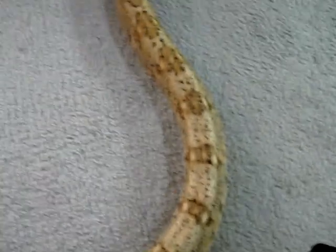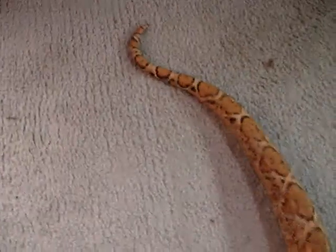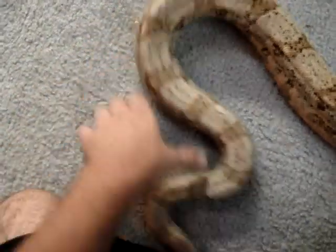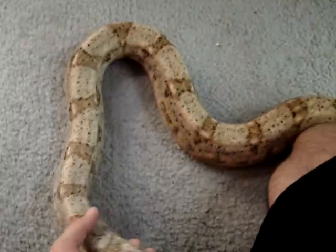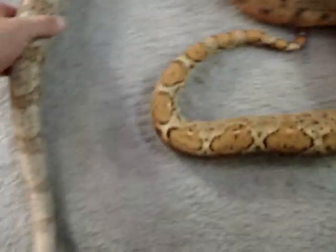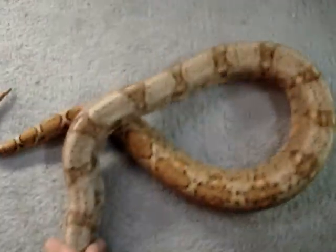I have her shed in the other room and I'm going to measure it. I know it's not going to give me an accurate measurement, but it'll be roundabout. So this is Cooey, my hog island boa — that's it, later!